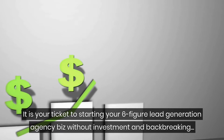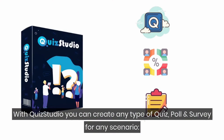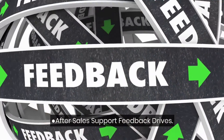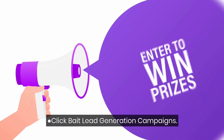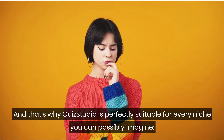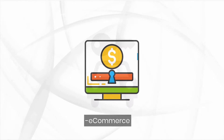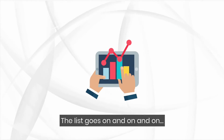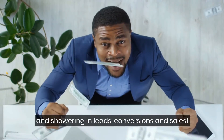It is your ticket to starting your six-figure lead generation agency business without heavy investment. And that's not all. With Quiz Studio, you can create any type of quiz, poll, and survey for any scenario: pre-launch lead generation campaigns, after-sales support feedback drives, market research quiz and survey campaigns, click-bait lead generation campaigns, appointment booking campaigns, and many more. That's why Quiz Studio is perfectly suitable for every niche you can imagine — local business owners, digital marketers, automobile, e-commerce, health and fitness, video marketers, online coaching, freelancers — the list goes on. In fact, so many users are already leveraging the best out of Quiz Studio and showering in leads, conversions, and sales.